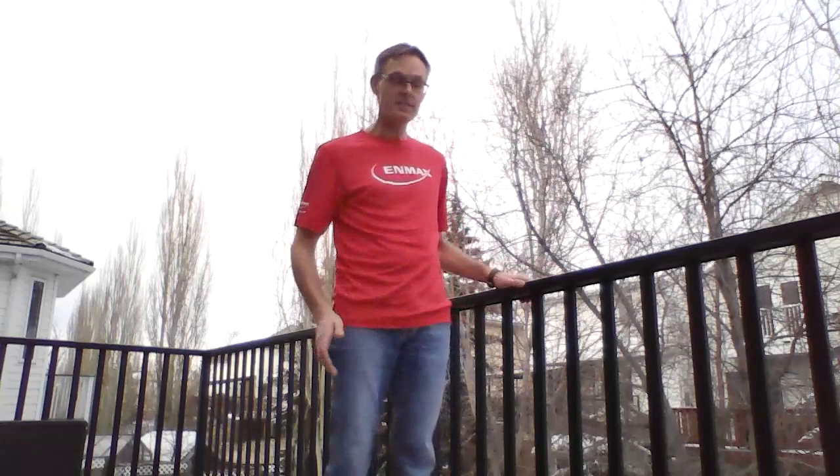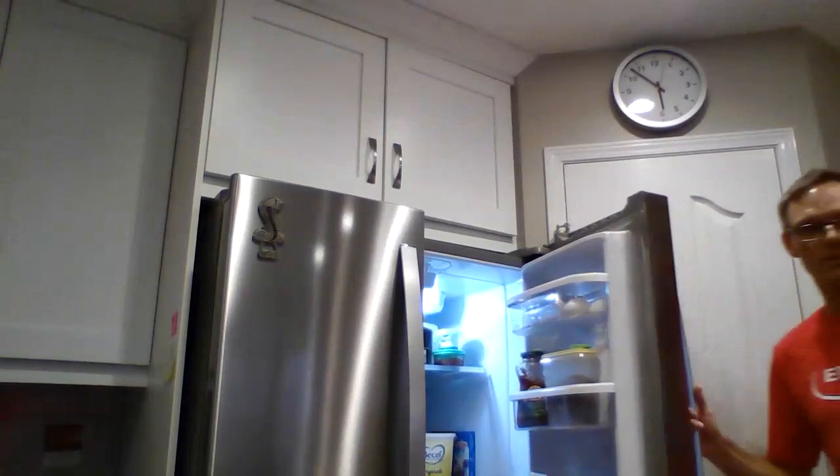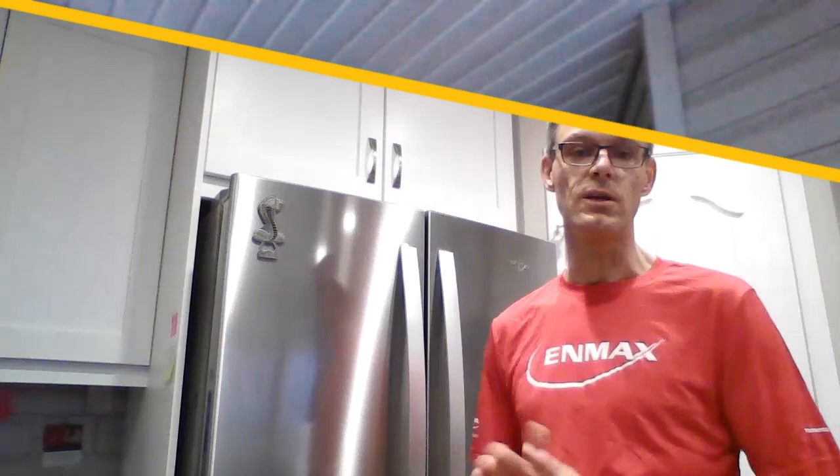Another hazard to be aware of around your house or at school are things that are higher than you that could potentially fall on you. For instance, a bowl sitting on top of your fridge — you open the door and the bowl could fall down. Now that was just an example, and that was an empty bowl. But if I didn't know it was there and if it was heavy, that could have hurt me really badly or hurt somebody around me.